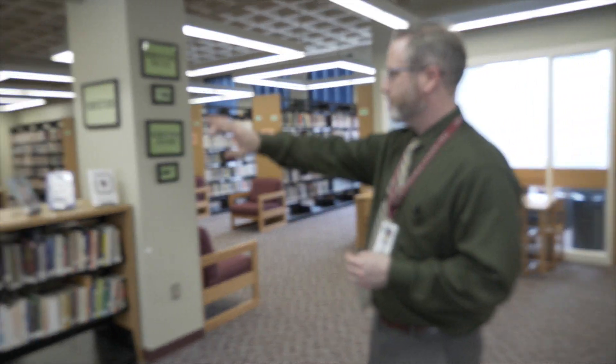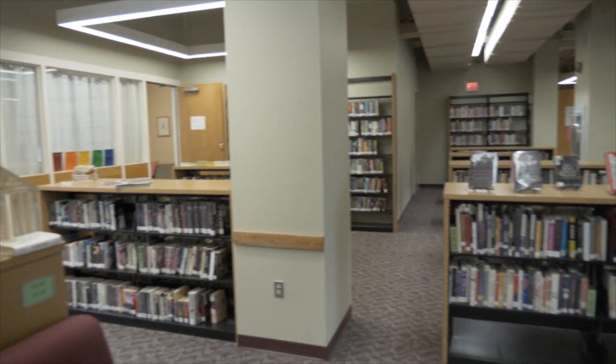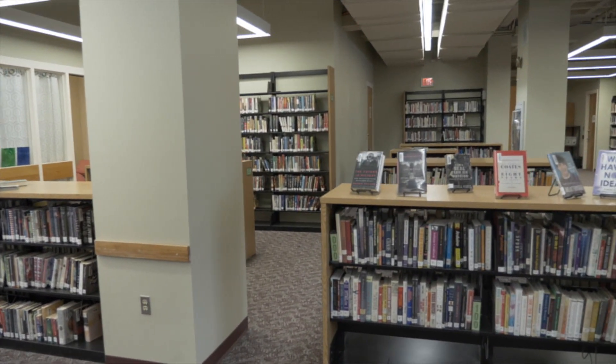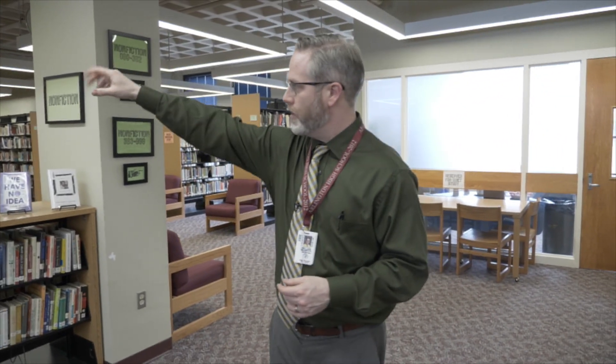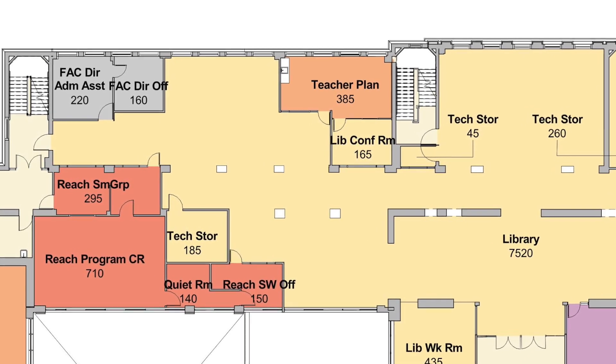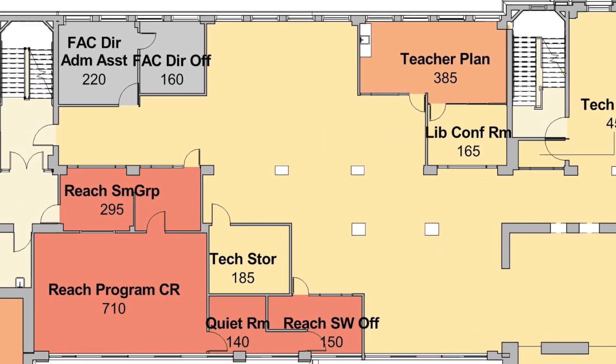As you take a quick look around, you will see that there are some spaces that have been carved out, and we'll see a few more as we go down. These spaces have been carved out of our media center because we don't have enough classroom and office space throughout the building. This is a classroom over here. Down there on the right is actually town offices.